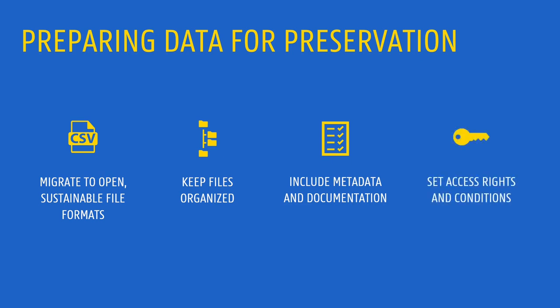Finally, think about who should access the data, which uses should be allowed, and under which conditions. Then take the technical measures to implement these decisions.